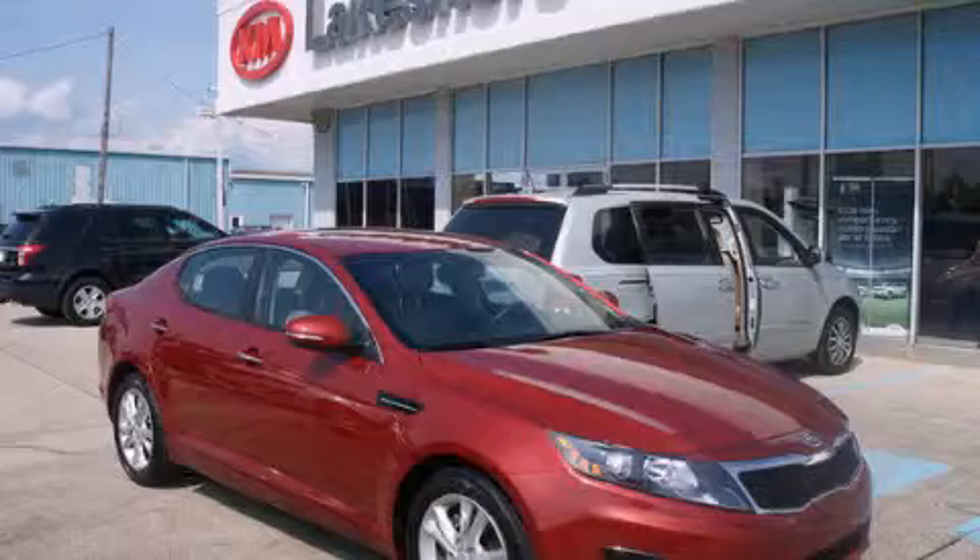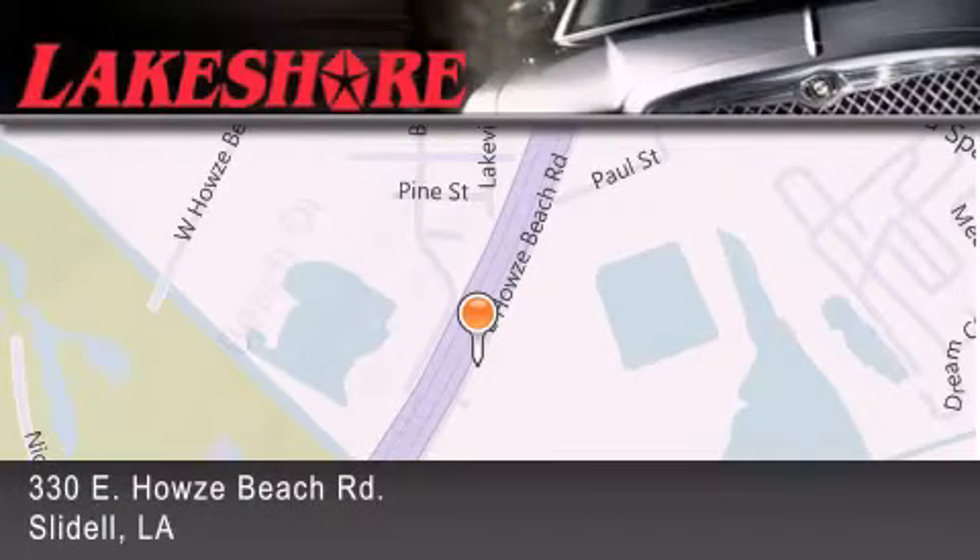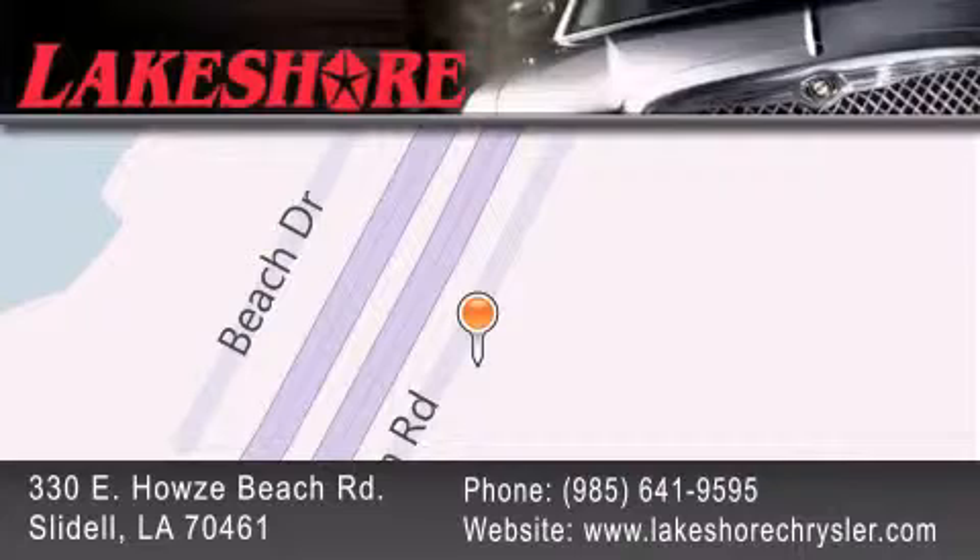Contact us today to arrange your test drive. Lakeshore Chrysler Dodge Jeep Kia is located at 330 East House Beach Road. We have been servicing our community for over 20 years. Our main goal is to exceed all of your expectations so you'll return for future visits.